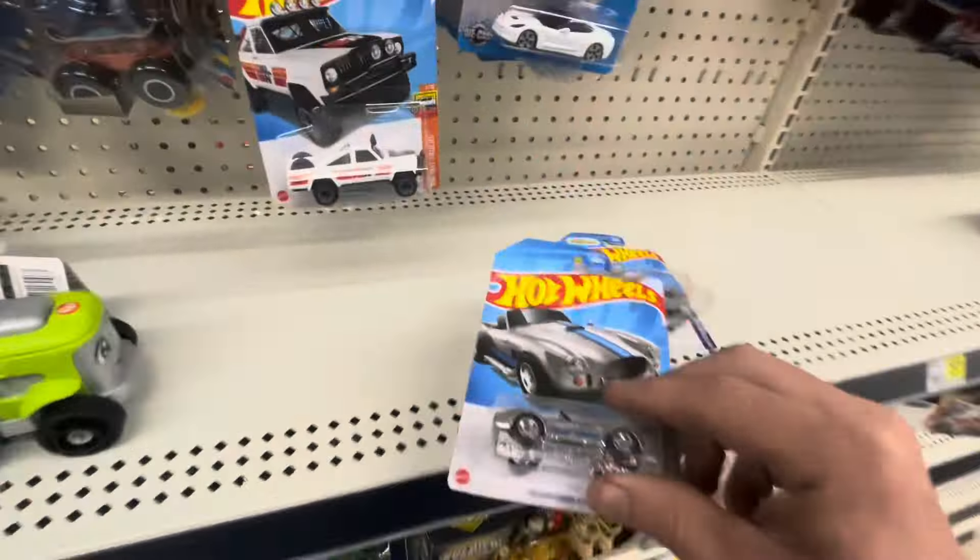This is why you check often. I talked to the lady yesterday — she said we got them, we just ain't put them out yet. And that was yesterday, so I figured I'd stop in here. Let's keep rolling. I'm hoping for a super treasure hunt. This one's cool — love the paint job on that. There is a motorcycle that's a treasure hunt and I can't remember which one it is.